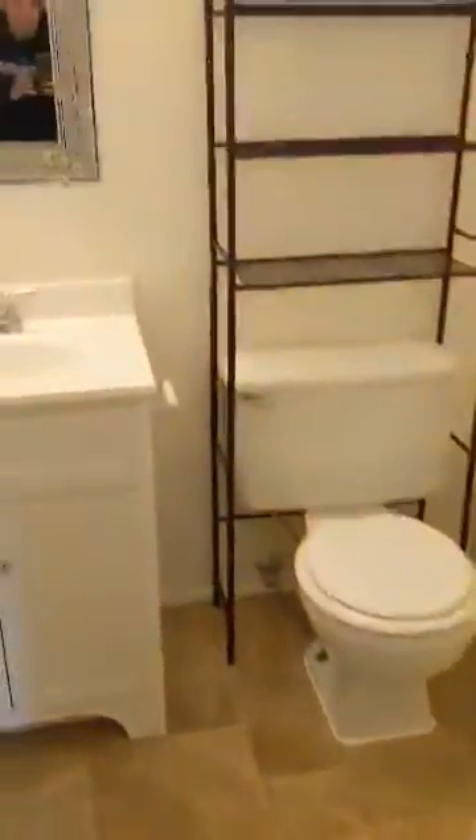Go upstairs here and check out the bedroom. First is the bathroom at the top of the stairs — tub and shower.